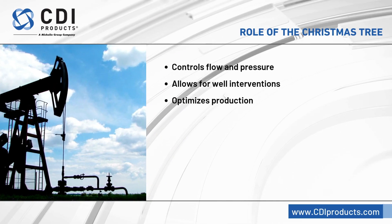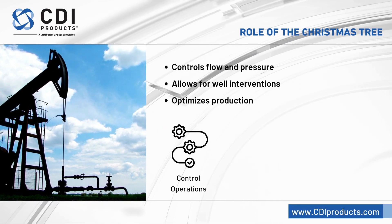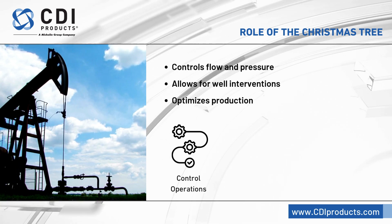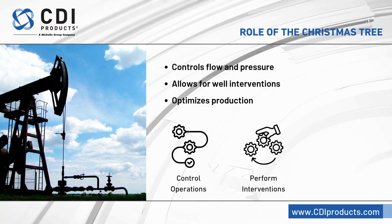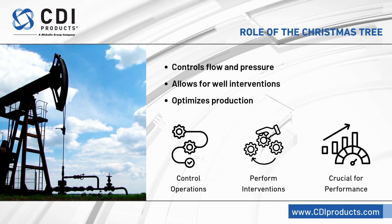The Christmas tree comes into play during production, allowing operators to control flow rates, monitor pressure, and perform interventions like injecting fluids to manage the well. It is crucial for optimizing well performance.